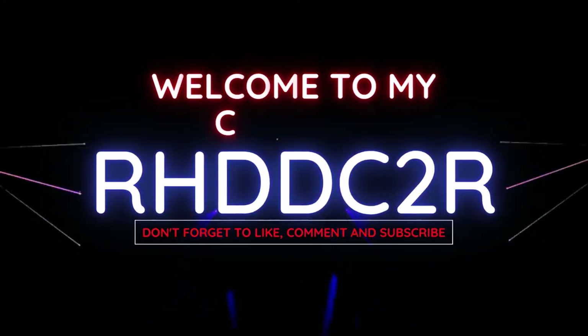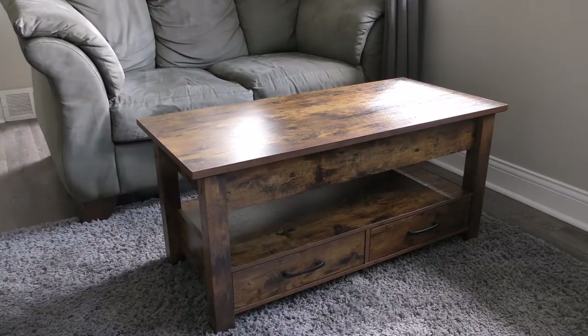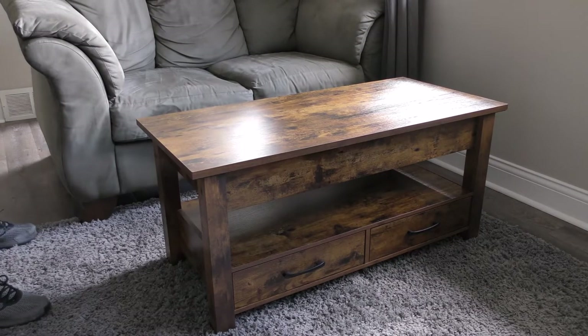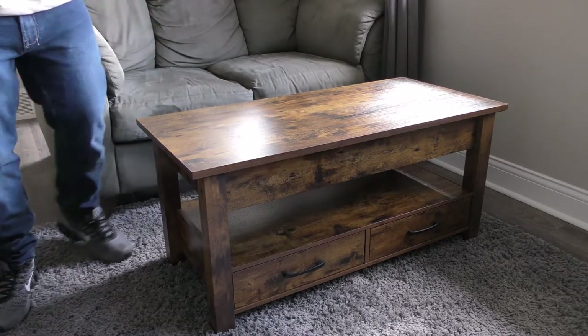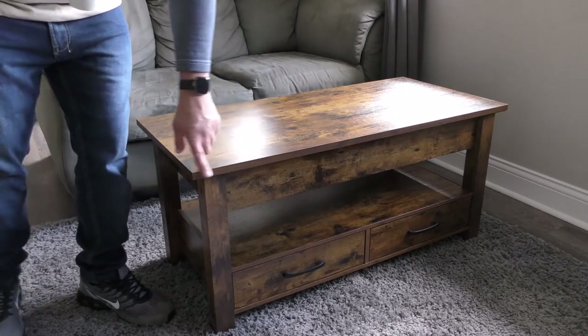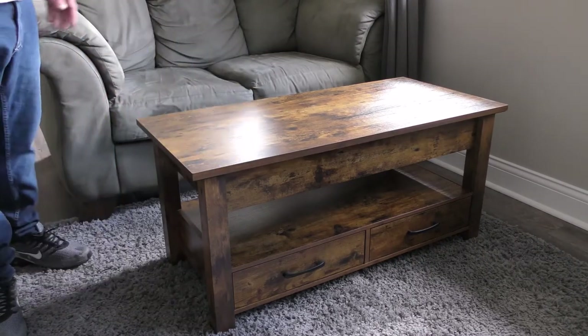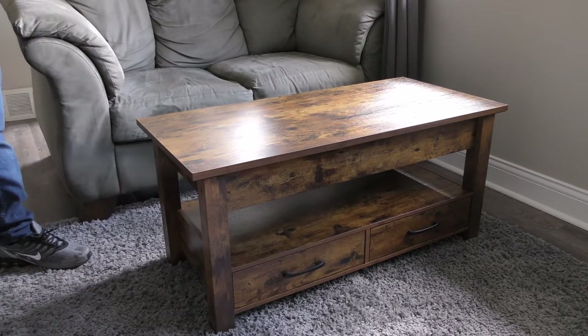I just wanted to do a review on my coffee table. I bought it back in early March, so I've had it for seven months now and absolutely love it — I have zero complaints. There's no nicks, no marks, and no discoloration on it.